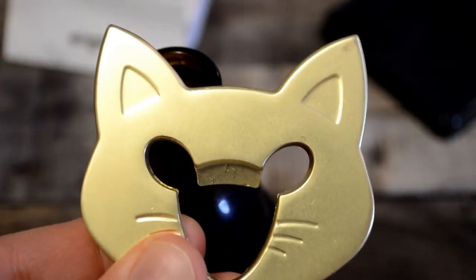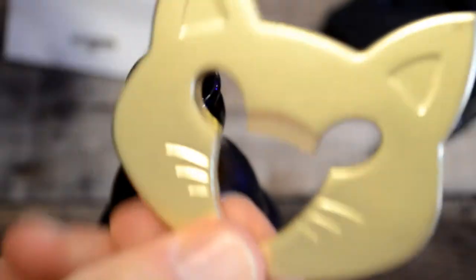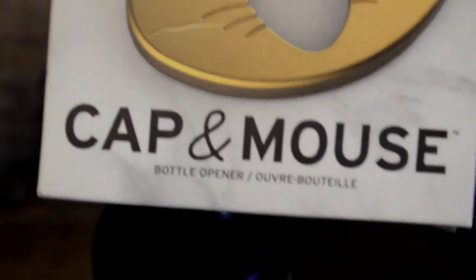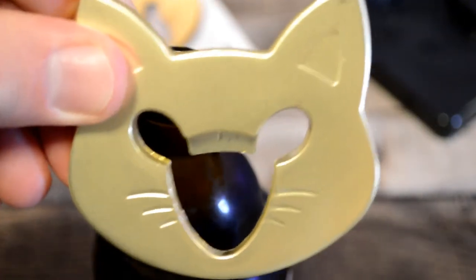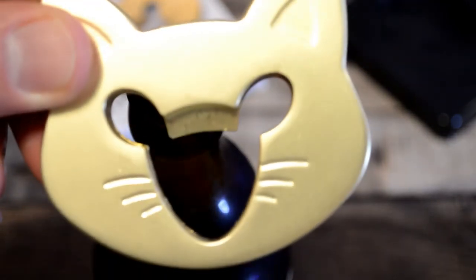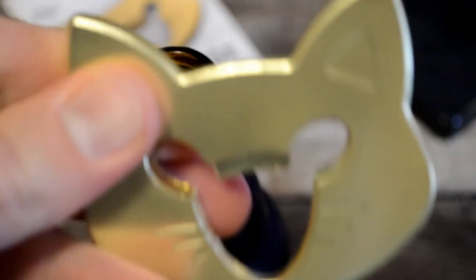I'm pretty impressed, it's a cool item and it looks cool. If you have a friend, especially this holiday season, that likes cats - the cat bottle opener by Fred and friends, I do recommend it. Thanks for watching everyone, if you like my videos continue following and support my content at patreon.com/9malls. Till next time, see you later!